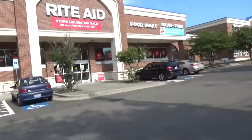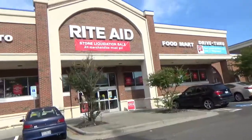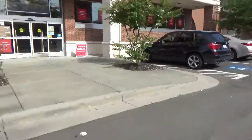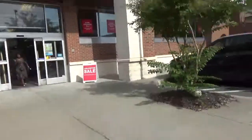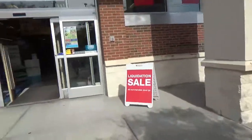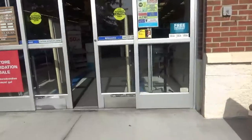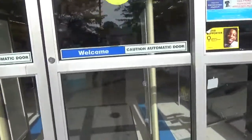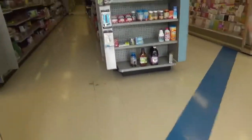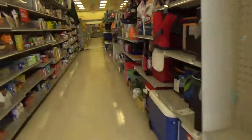Hey guys, right now we're at the closing Rite Aid here in Durham, North Carolina. I actually came to this store like two days ago and it was closed — it said it was reopening today. This place is kind of emptying out.